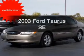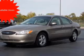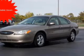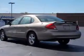Introducing the 2003 Ford Taurus. This is the set of wheels you've been looking for, with a solid six cylinder engine. The powertrain includes front wheel drive driven by an automatic transmission. Premium wheels give a more luxurious look.